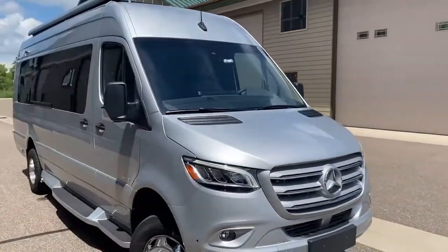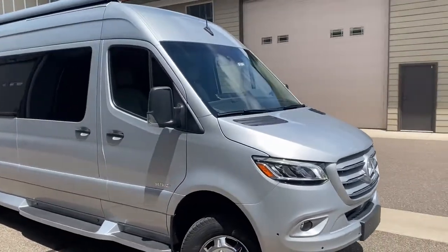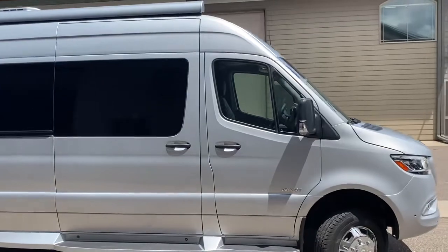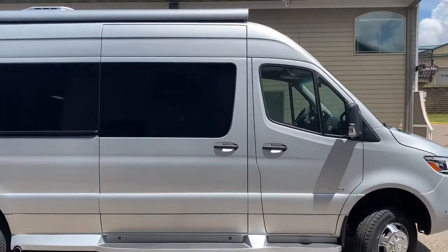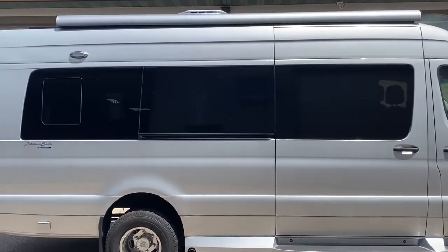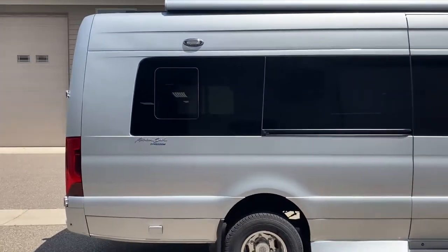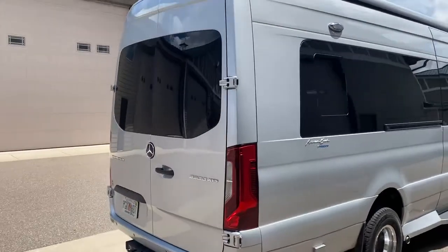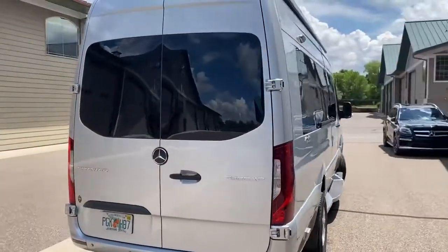This vehicle is very easy to drive. I find it easier to drive than my pickup truck, including parking. It's got the powered awning, and this vehicle has 5,400 miles.